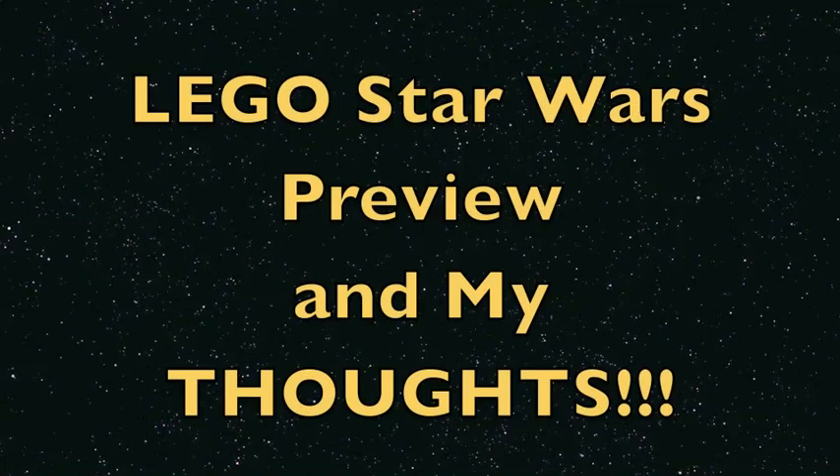Hey guys! What's up? It's me, LegoLeaf3. Tonight I'm going to share a Lego Star Wars preview and my thoughts video. Back in November or October, when I uploaded my other preview and thoughts video, it got a lot of response, lots of views, and really great feedback. So I was very happy. I waited a little bit until we got some better pictures, more like official pictures, and today finally we got some official pictures for the 2013 Summer Star Wars sets.